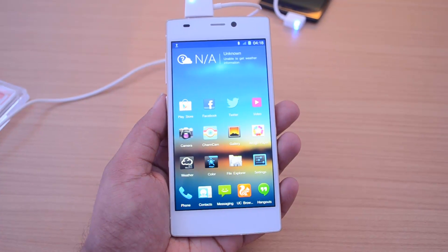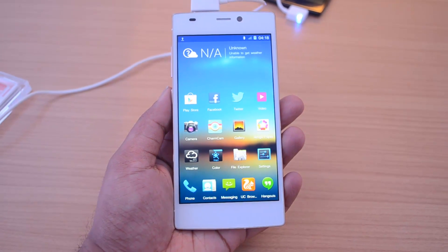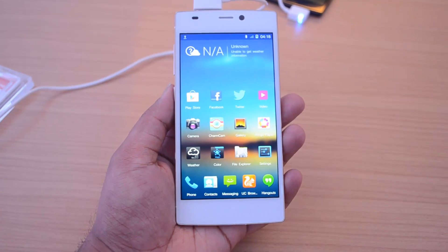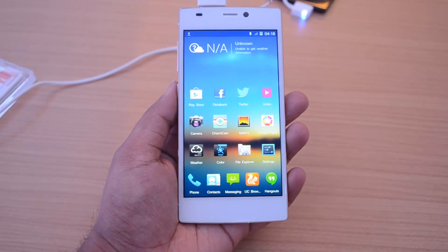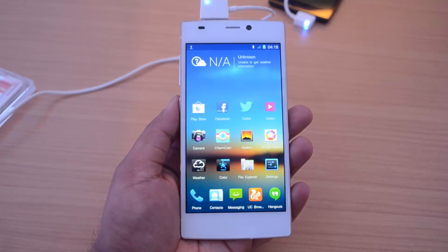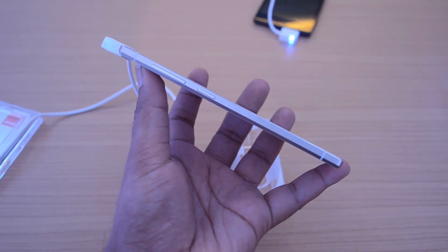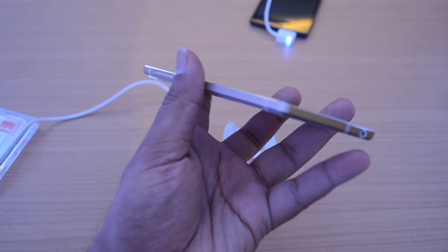Hey guys, this is Normal here for Technique, and today we'll have a quick hands-on with the white variant of the Gionee Elife S5.5, which is the world's thinnest phone at 5.5mm. We did a quick hands-on with the device at the launch in India, so Gionee has launched this phone in India.